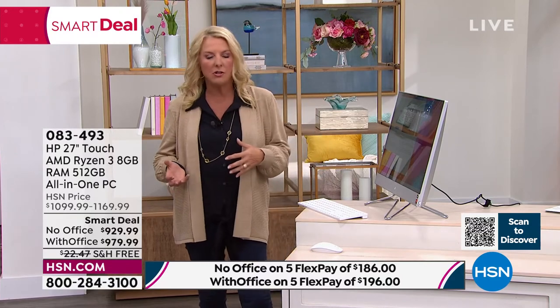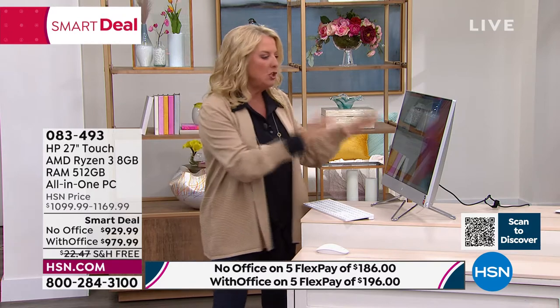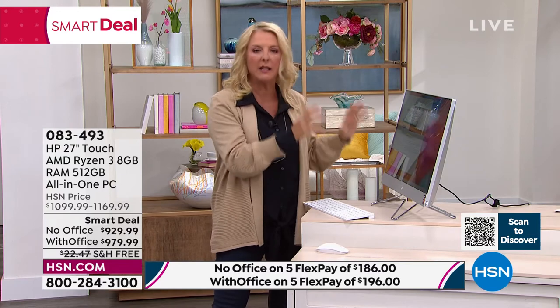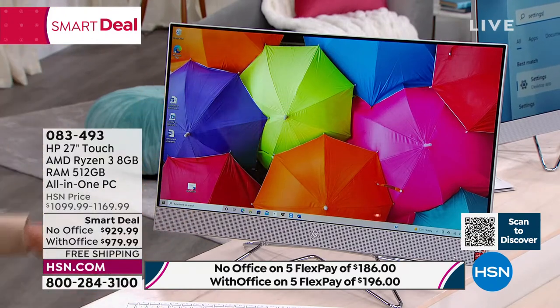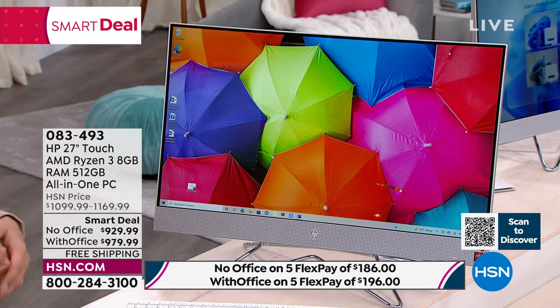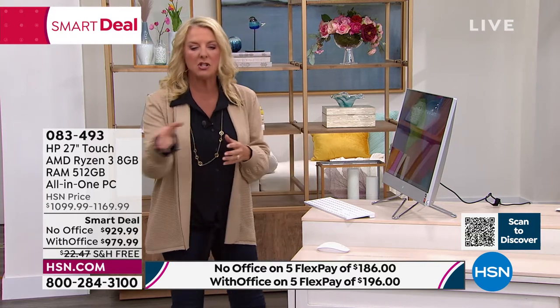Maybe you've started a new entrepreneurial endeavor — a lot of people are doing that. There's this whole reset because of how we've experienced the last couple of years. If you're going to start your own business from home, you've got to have an all-in-one really powerful system. Once you move up from a laptop — and laptops are great — this experience is so substantially better because it is loaded with very powerful features.